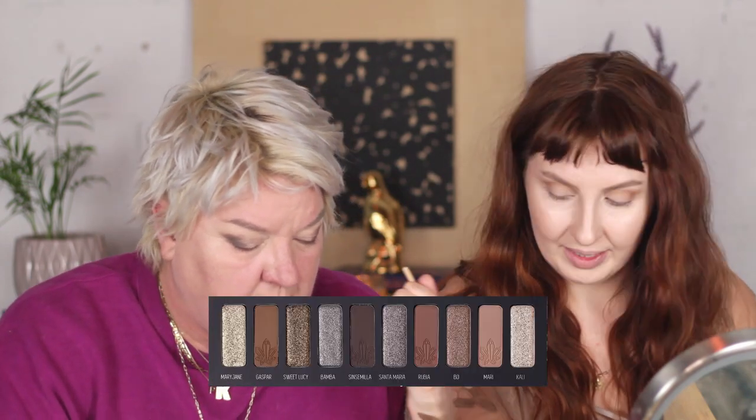I'm using Sensimilia and doing a deeper outer corner situation with a smaller fluffy brush. I've started to like using small fluffy brushes for the crease. Guess what — she got her first AstraZeneca shot today! I'm going into another matte shade, Gaspar, and then deepening it with Rubia, getting a bigger fluffier brush and blending toward the lash line.